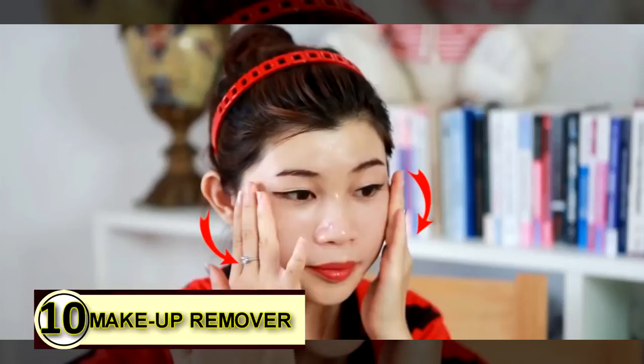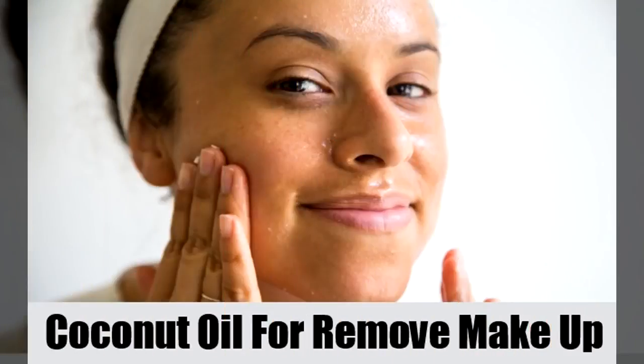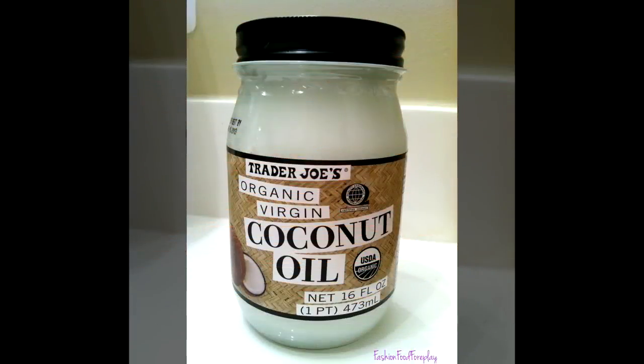Tip number ten: makeup remover. Rather than putting chemicals on your face, use coconut oil instead. It will gently and safely remove all traces of makeup and leave your face feeling healthy and refreshed.